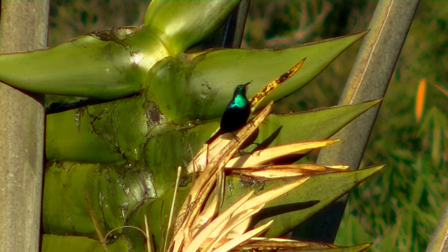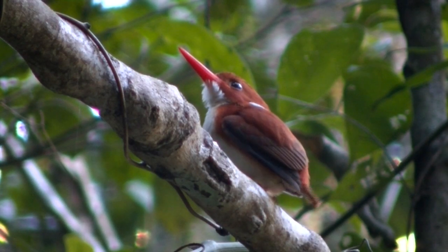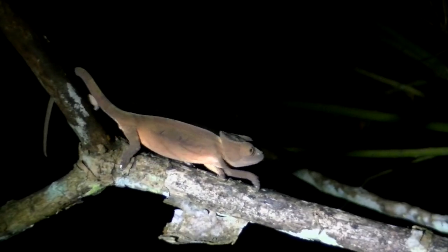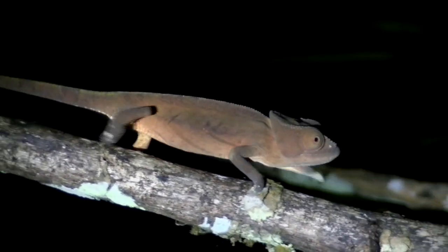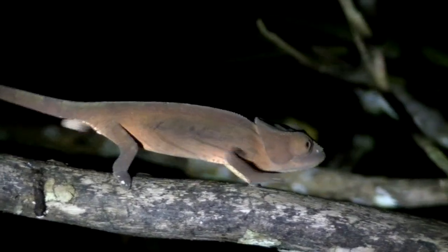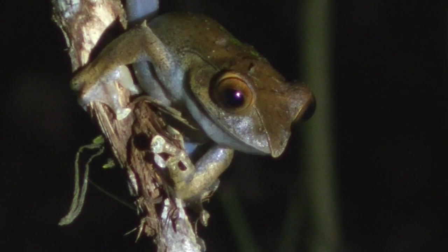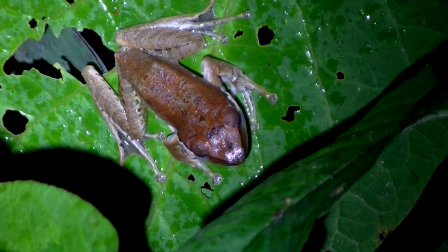The suramonga sunbird loves its nectar too. The Madagascar pygmy kingfisher has a flashy bill, and the large collared nightjar sits quietly on the forest floor until nightfall. This young parson's chameleon seems to be in a hurry. These crane flies are mating. The rainforests of Madagascar are blessed with high frog diversity.